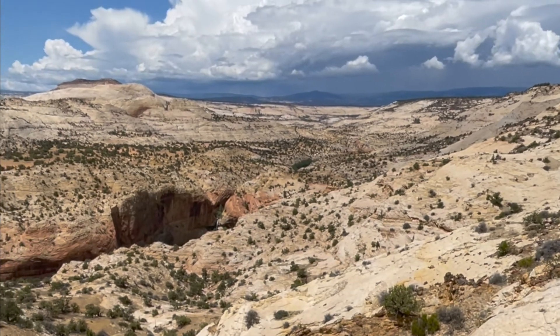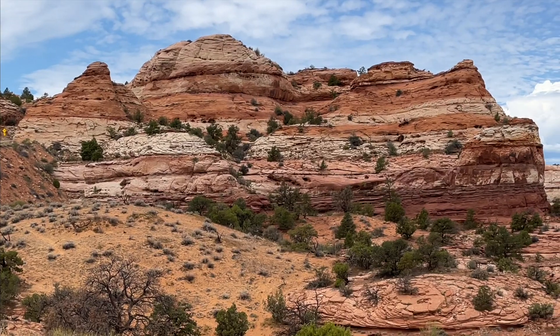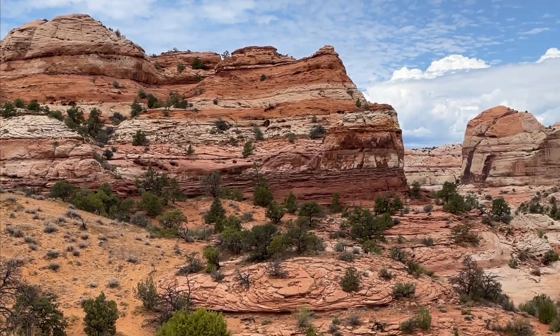What's up you guys? Welcome back to my channel. Today we are taking a trip to Escalante. With no real plan in mind, we decided to head to Escalante, the National Monument area of Escalante.